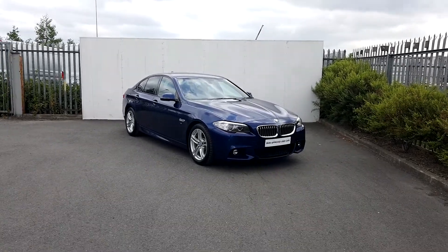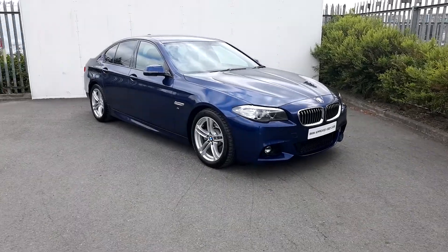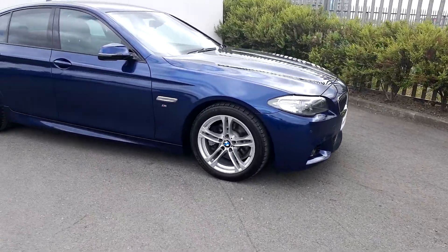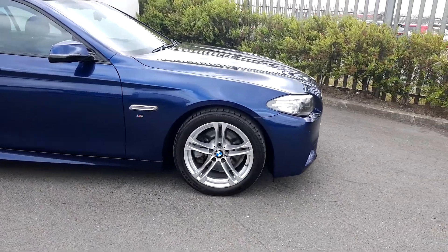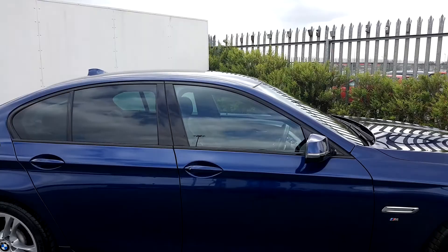I'm here from Joe Duffy at BMW. Today I'm going to be talking to you about this BMW 520D M Sport Saloon. The colour of the car is Mediterranean blue. It's got front xenon headlights, 18-inch double-spoke alloy wheels, and a black exterior trim.